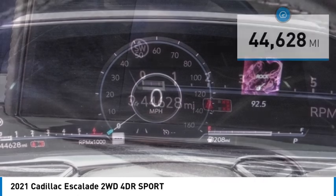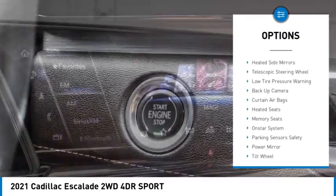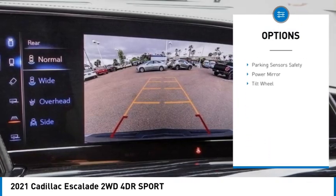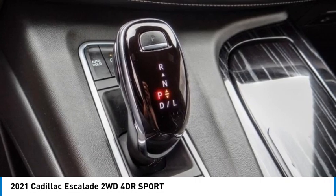Here are some of this vehicle's great options: heated seats, backup camera, security system, OnStar one-year safe and sound service, memorized settings for two drivers, tilt steering wheel, power driver mirror, heated side mirrors, telescopic steering wheel, and low tire pressure warning.